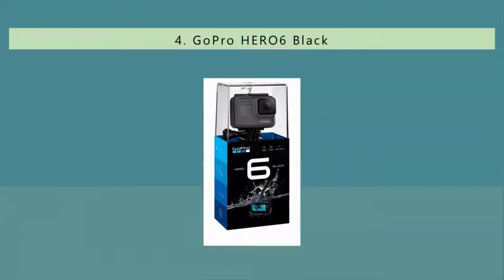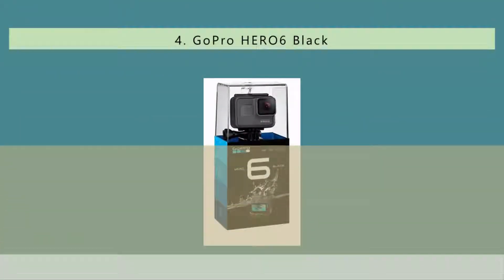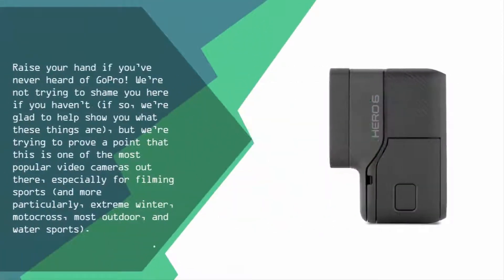At number four: raise your hand if you've never heard of GoPro. We're not trying to shame you if you haven't — we're glad to help show you what these things are — but we're trying to prove a point that this is one of the most popular video cameras out there, especially for filming sports, and more particularly extreme sports, winter sports, motocross, and most outdoor and water sports.